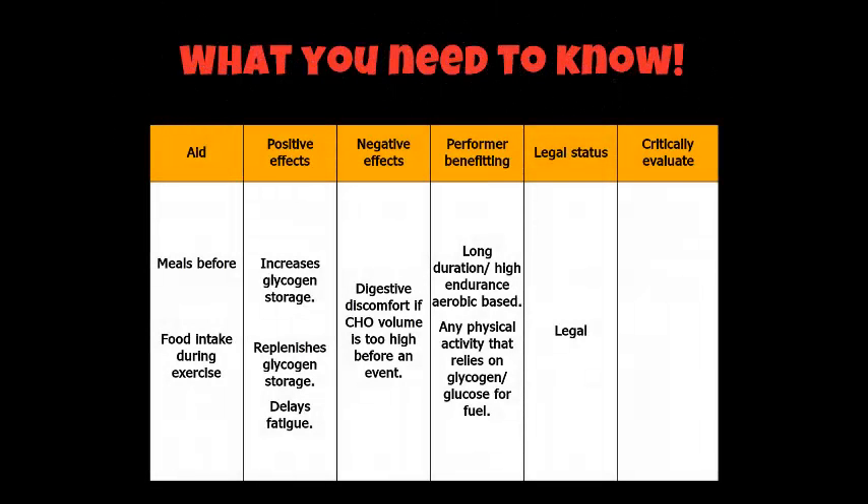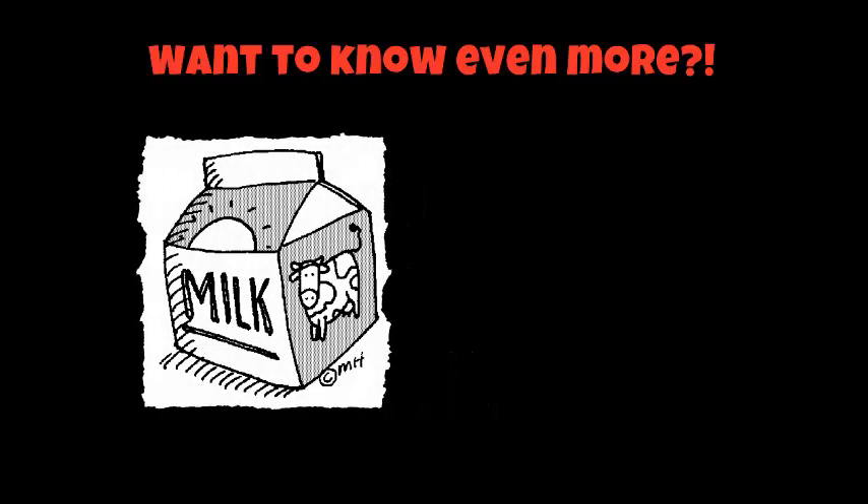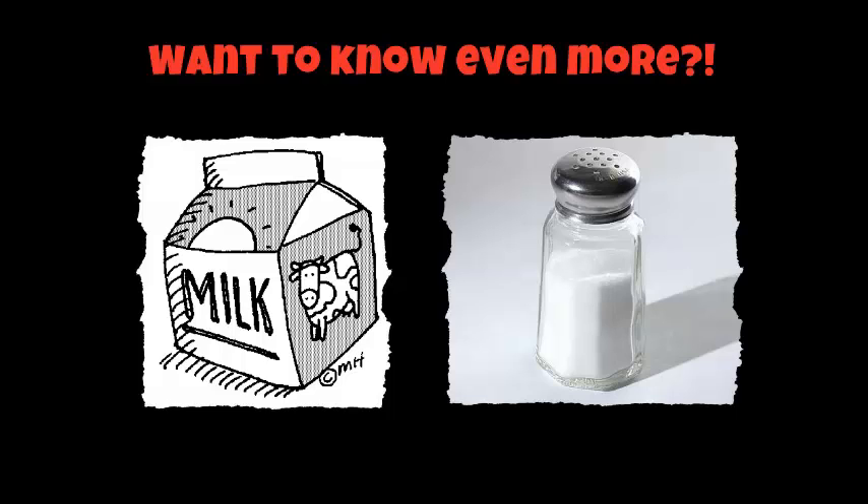So what you need to know for what we've covered so far: there are a few things on the screen that you need to take down — some positive effects, a negative effect, and who benefits from carbohydrate loading. It's completely legal and a lot of high-level athletes do carbo-load before their events. If you want to know even more, there's some recent research about how milk better rehydrates you after exercise, and there's a programme on Channel 4 covering that. Also have a look at salt loading prior to exercise, as there's research on the internet about the positive effects of that. That's it for carbohydrate loading for now — please bring your notes and I'll see you in lesson.